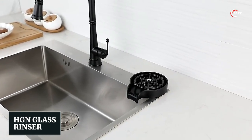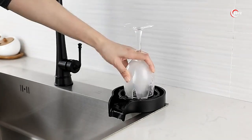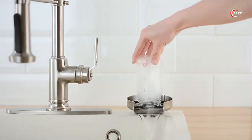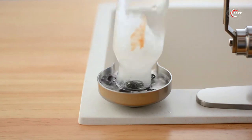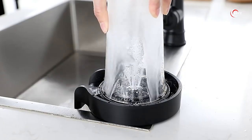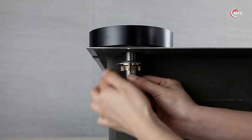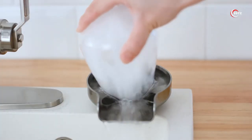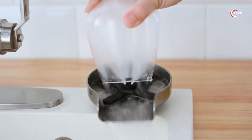HGN Glass Rinser — how can you easily clean glasses, cups, and bottles in your kitchen? Introducing the HGN Glass Rinser. With over 2 billion cups of coffee consumed daily, this stainless steel device becomes a must-have at just $57. Delivering up to 2.6 gallons of water per minute, it's efficient and easy to install, with a video manual provided. Save time, water, and effort while complementing your kitchen's style with its six available colors. Whether at home or work, this gadget makes daily cleaning a breeze.